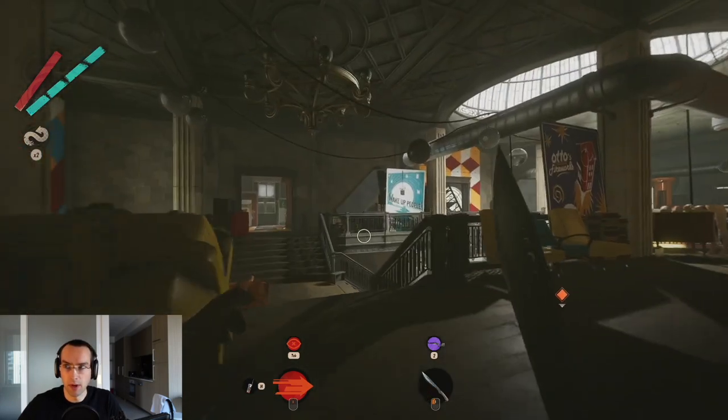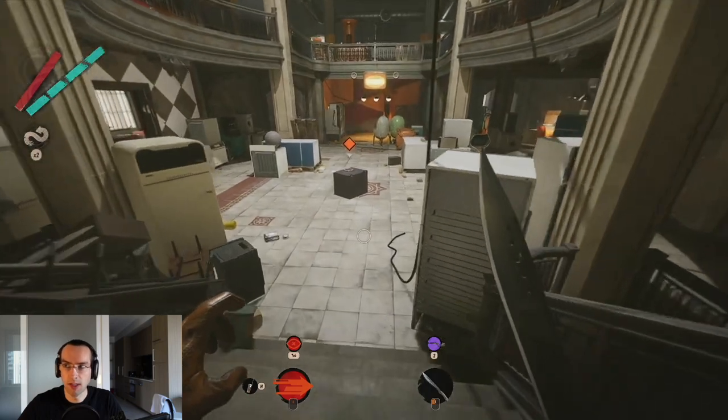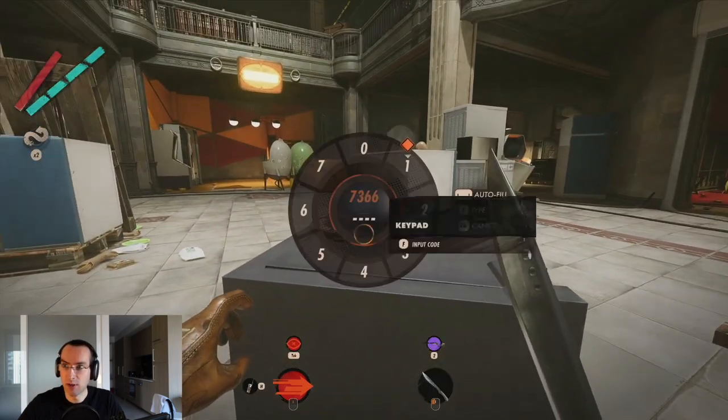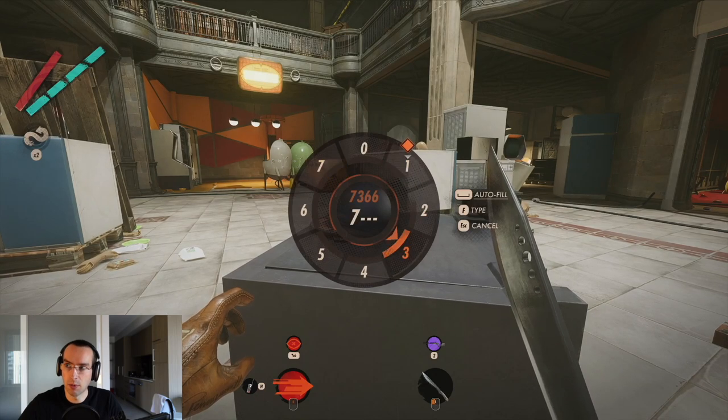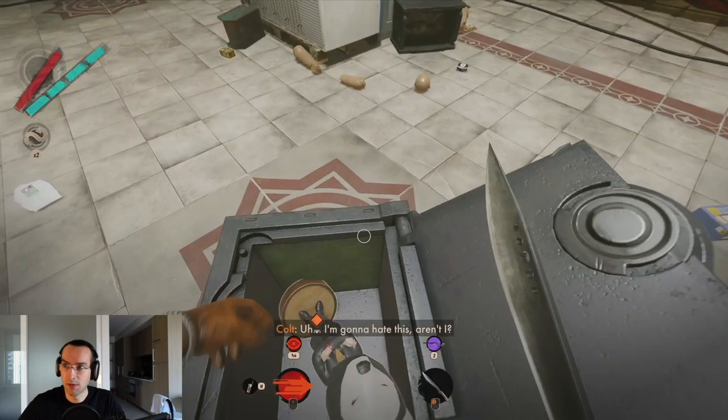To unlock the safe in the library and retrieve the recording in WhatWengiesWant in Updaam in Deathloop, follow the WhatWengiesWant visionary lead until you get the code for the safe in the library. Go to the library in Updaam and enter the code into the safe to retrieve the recording.